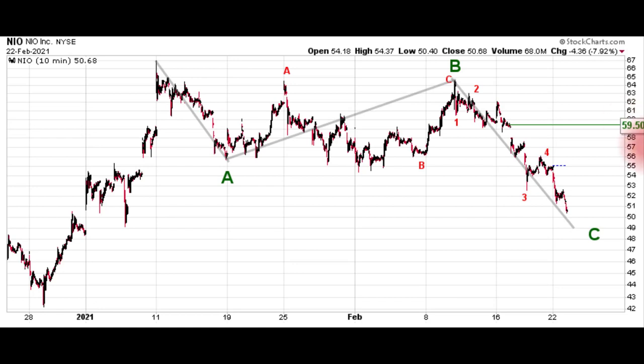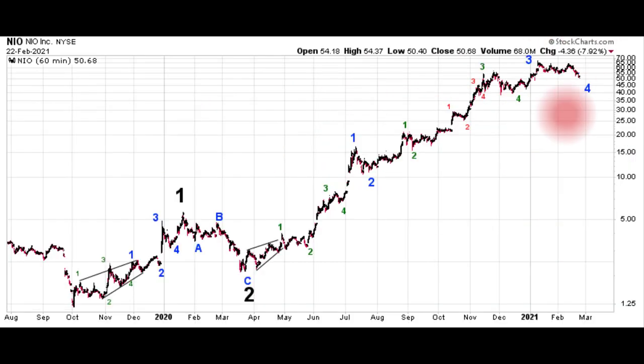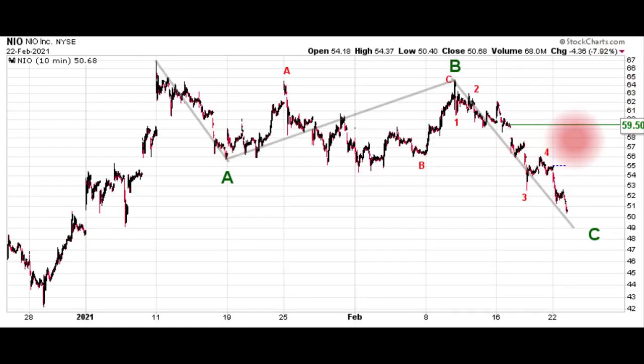A move above 59.50, while it's kind of far away after what's happened recently, would be a really good sign that this is in fact a counter-trend move and that the trend has turned back to the upside. But if you can get any kind of trendy action to the upside off this sharp down move, it'd be worth considering a buy just based on the clear three-wave nature of this move. Stepping back out, this three-wave move appears to be a fourth-wave pullback within an ongoing third-wave advance — kind of like AMD. A move above 59.50 or trendy price action to the upside would be a pretty good indication that this ABC pullback is over.